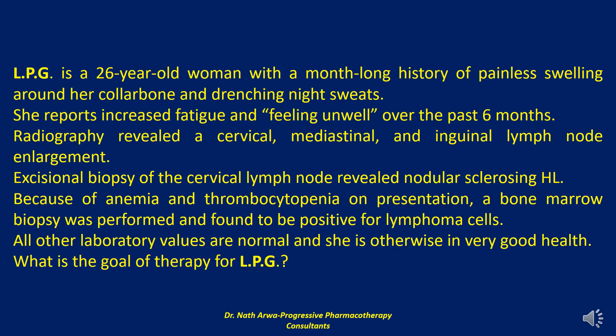Hodgkin lymphoma, formerly referred to as Hodgkin disease, is a B-cell neoplasm consisting of characteristic Reed-Sternberg cells within an inflammatory background. Hodgkin lymphoma represents approximately 10% of lymphomas and will account for an estimated 9,050 new diagnoses in 2015 in the United States. Occurrence of Hodgkin lymphoma displays a bimodal age distribution, primarily occurring in young adults with a second peak at approximately age 65.